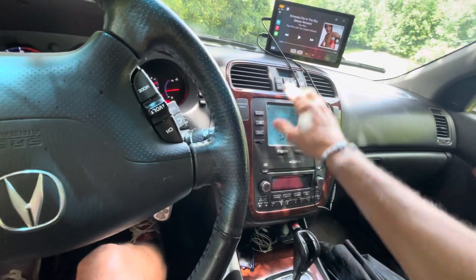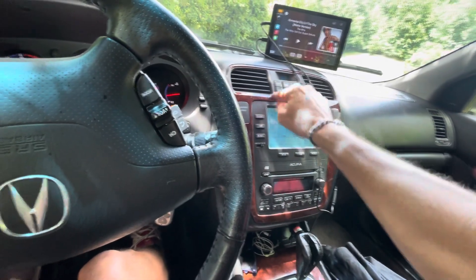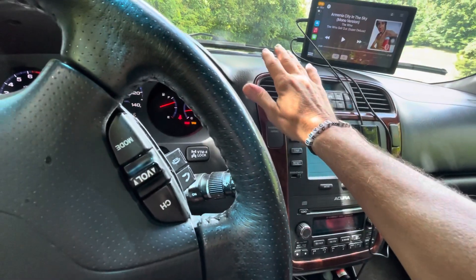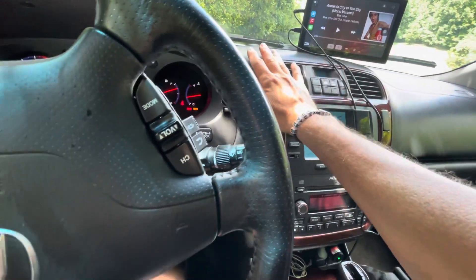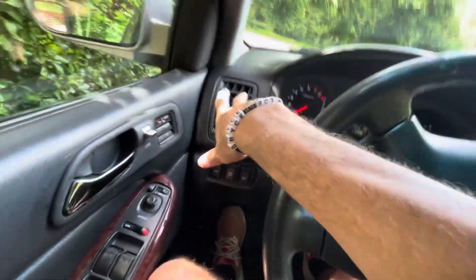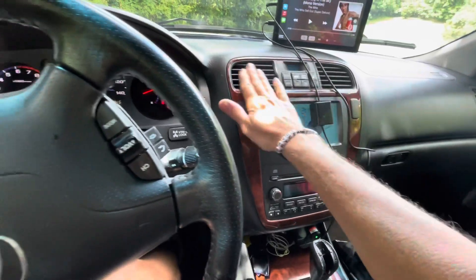I'm wondering if there's a setting other than the mode here that's causing this. If I take it off auto — now it goes to full auto — it's getting louder, but it's just blowing harder through the footwell vents. It's not blowing harder through these two face vents at all.